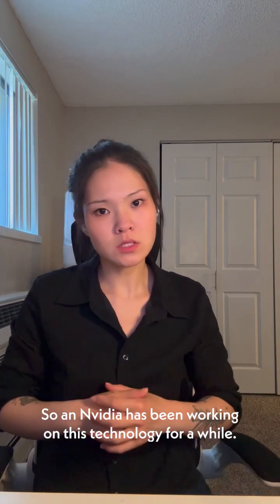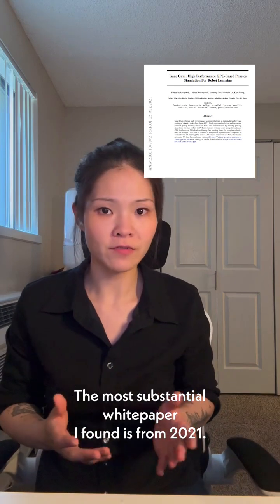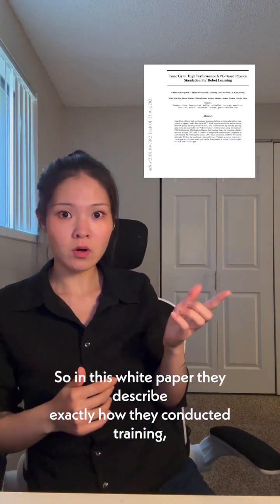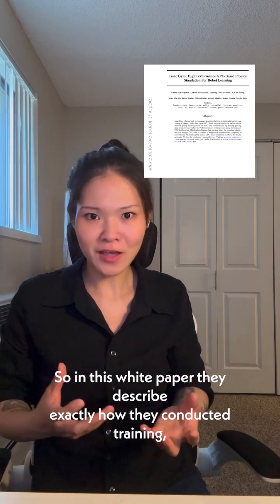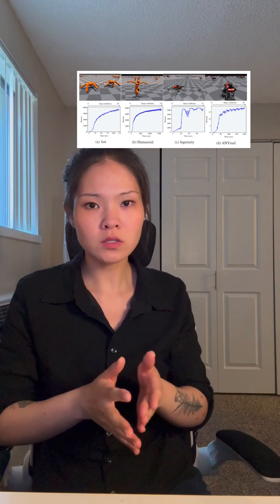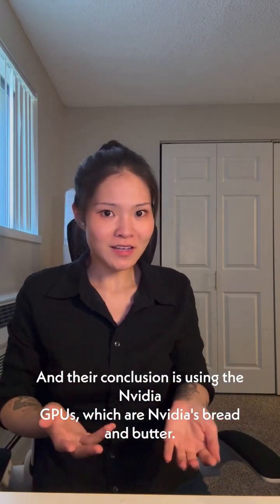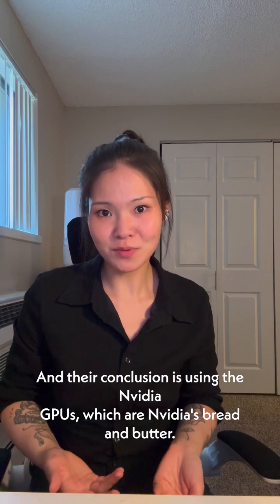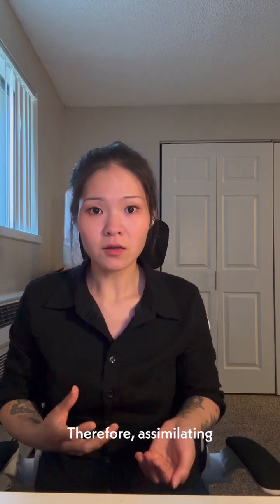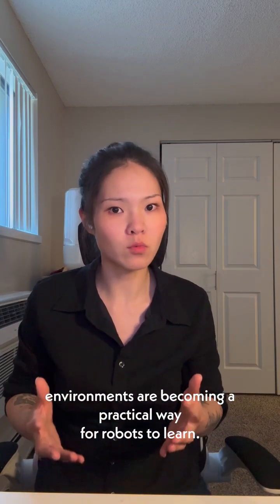NVIDIA has been working on this technology for a while. The most substantial white paper I found is from 2021. In this white paper, they described exactly how they conducted training, including starting from ant, moving to humanoids, moving all the way to quadruped dog-like robots. Their conclusion is that using NVIDIA GPUs, which are NVIDIA's bread and butter, these trainings can happen incredibly fast. Therefore, simulated environments are becoming a practical way for robots to learn.